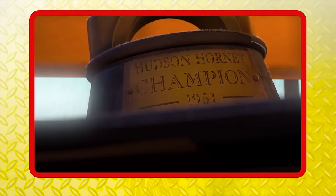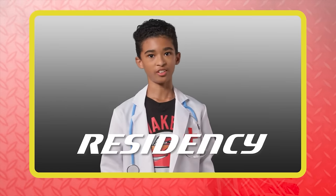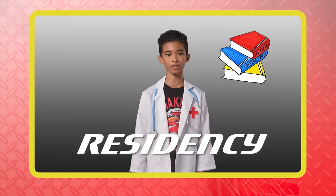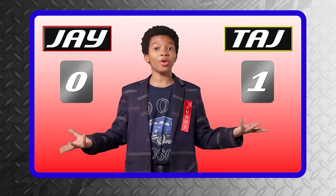Round two — Jay shares that Doc Hudson is a three-time Piston Cup winner, winning three in a row — a three-peat, which is a very difficult achievement in any sport. Taj counters that what's even harder to do over multiple years is residency: doctors have to complete residency for three to seven years after graduating from medical school, working in offices or hospitals to continue training in a specialized field. Point for Taj again.